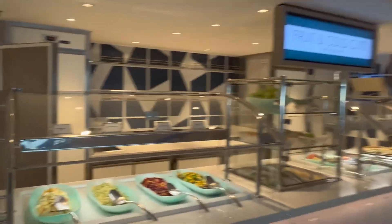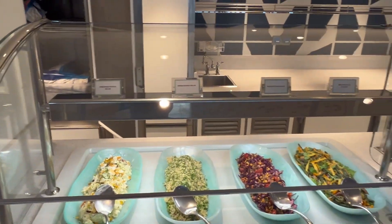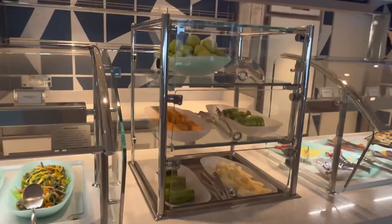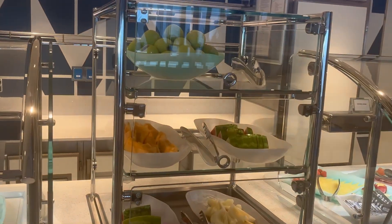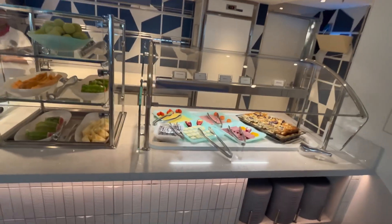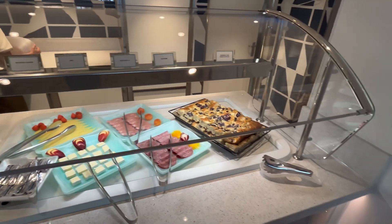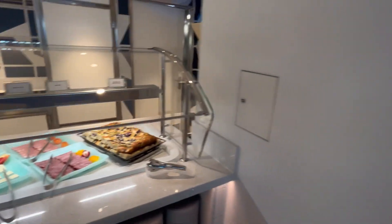Fruit and cold cuts. So here we have loads of different salads, some fruits, and then we've got some cheeses, cold meats, and some fancy breads.